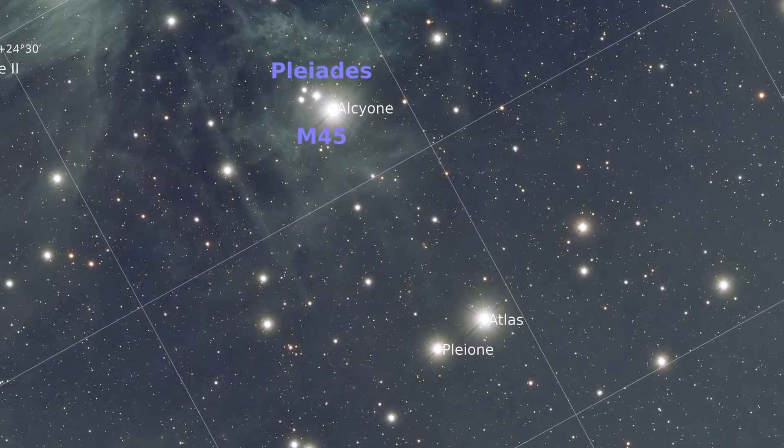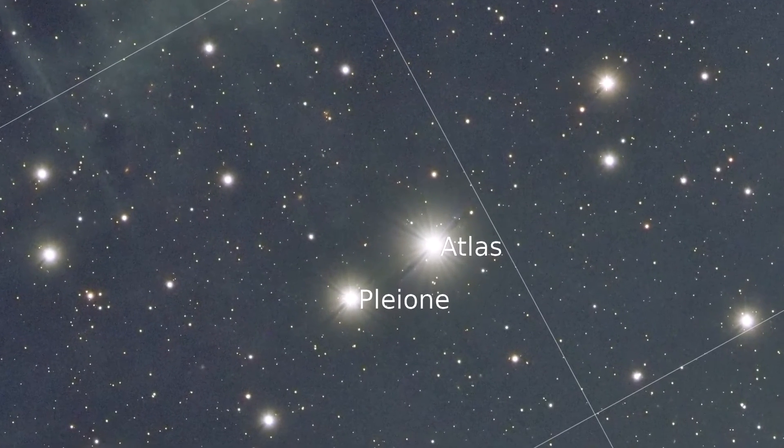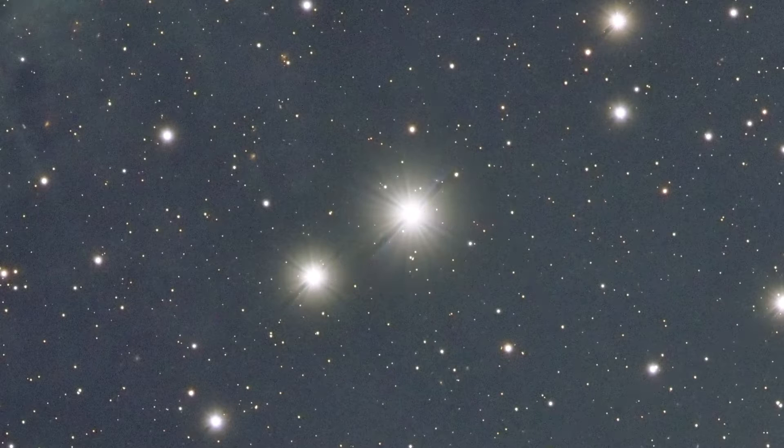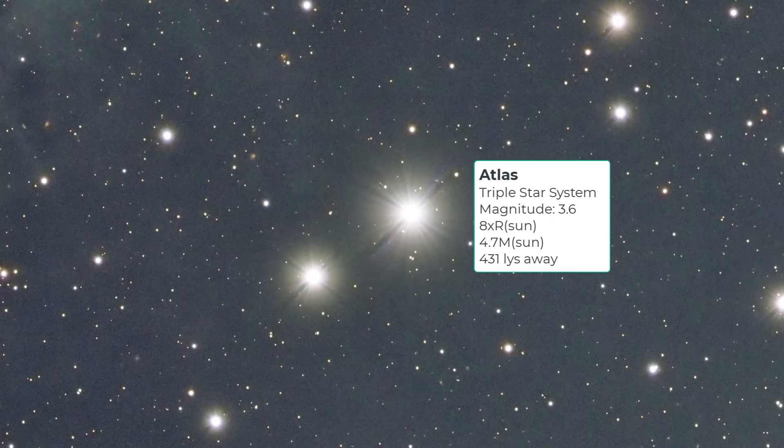Let's start with the parents of the seven sisters. We can see Atlas and Pleiani here. Atlas was a titan in Greek mythology — a pre-Olympian god condemned to hold up the heavens on his shoulders, referenced across many cultures. Atlas itself is a triple star system with an apparent magnitude of about 3.6. It's about 8 times the radius of our sun and 4.7 times the mass, making it a big star located about 430 light-years away.